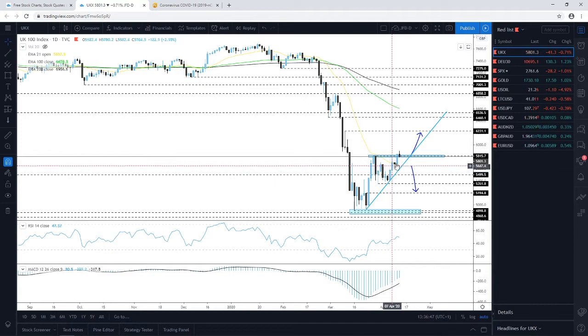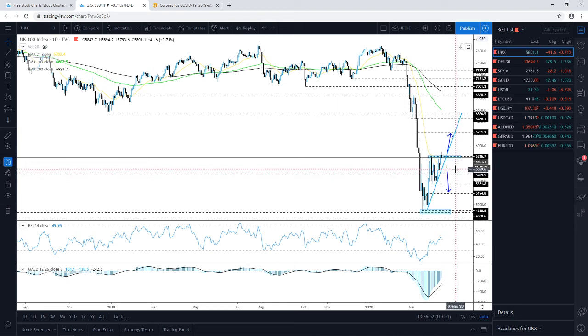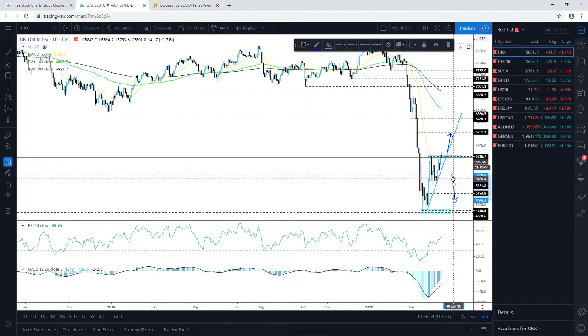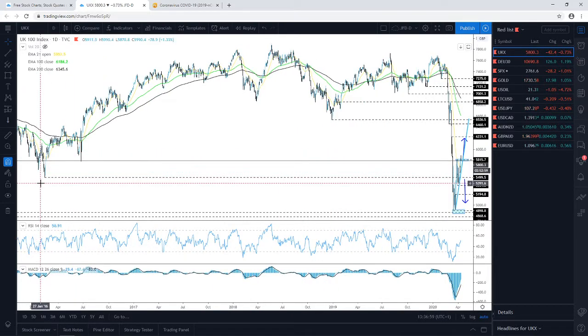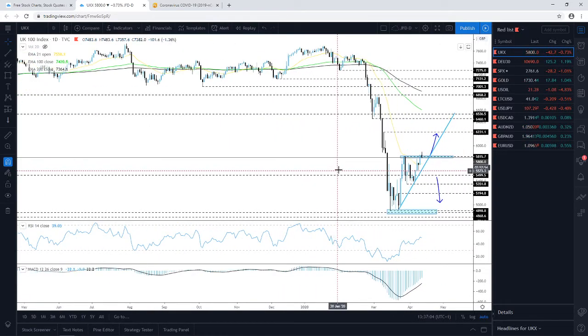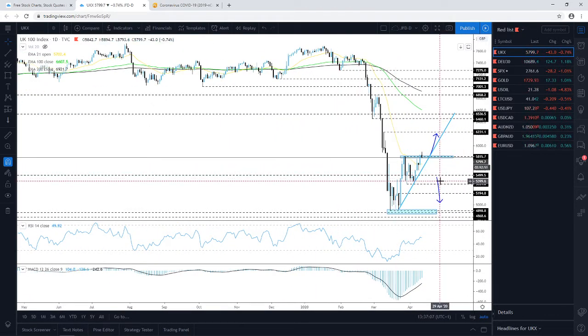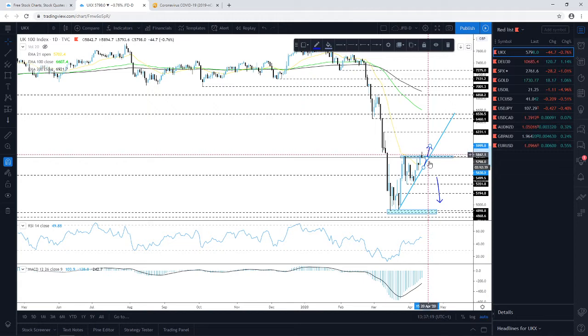If by any chance this suddenly starts dropping below this upside line and the index falls below the 5500 mark — which is basically the lowest point of 2016 — then this could turn out to be ugly for FTSE and we could see it drifting further south. For now, as long as it remains above the upside line, we will continue looking in the upwards direction.